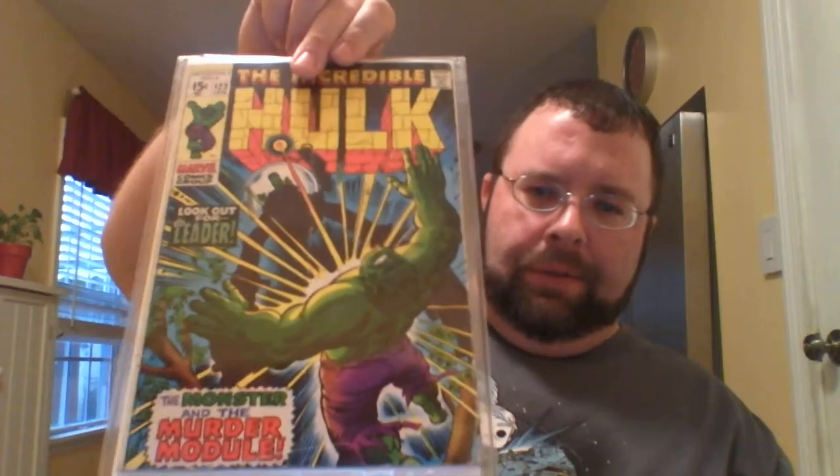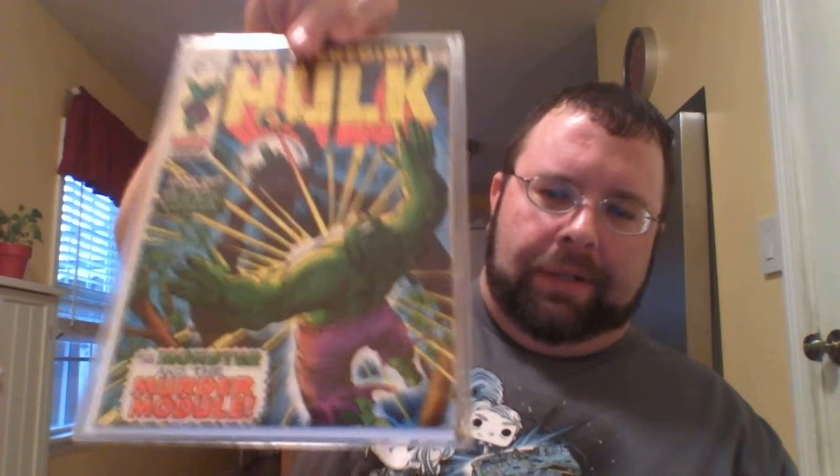Starting back at Half-Price Books first. I've been kind of in a dry spell lately finding stuff I need for what I'm currently collecting. I did find one issue of Spawn I needed — number 55 — so I have all the 50 numbers complete. I think I only need three more issues to complete one through a hundred. I also got a couple Hulk books today from Half-Price Books at a pretty reasonable price. I got issue number 123, taking on the Leader. I like that cover, it's pretty awesome.